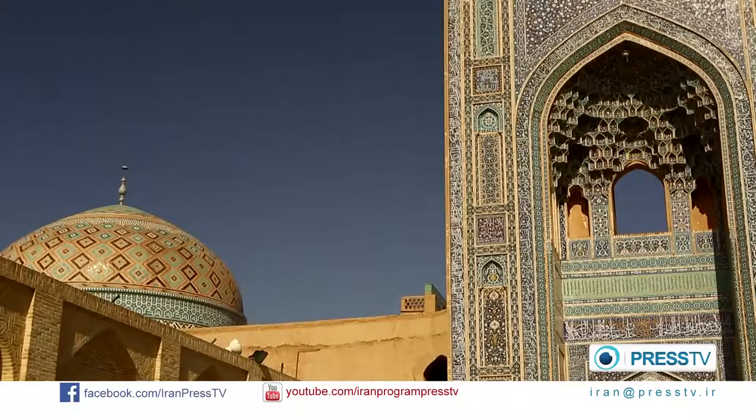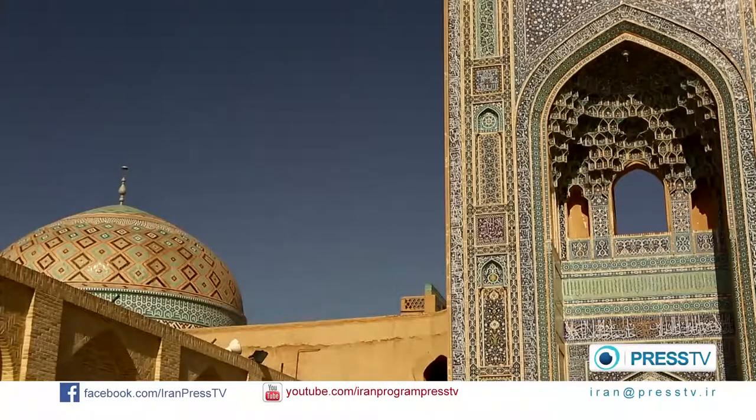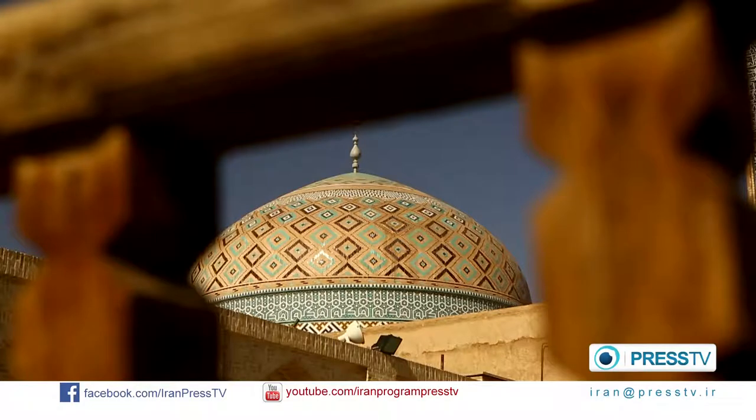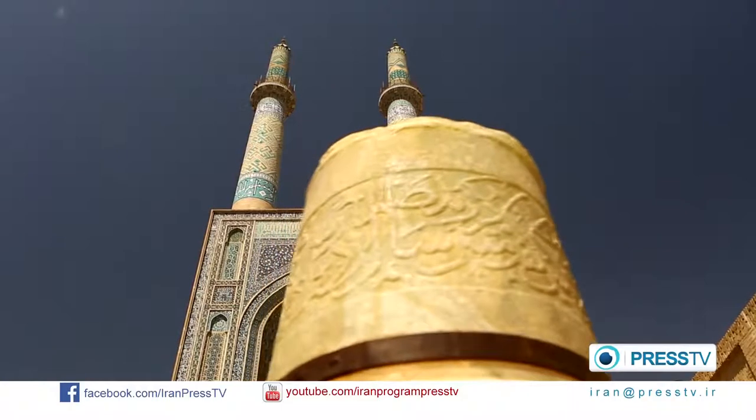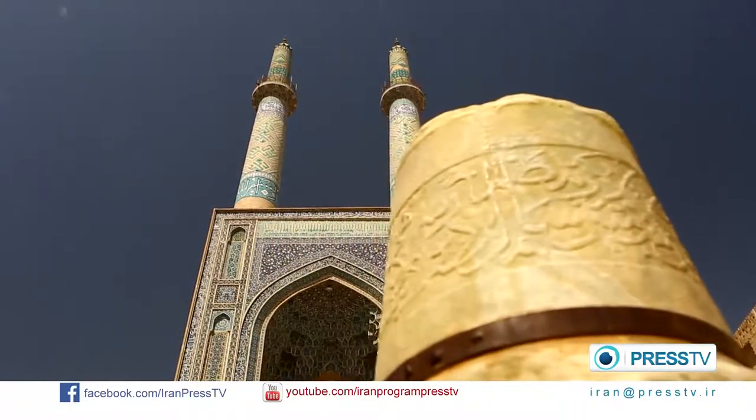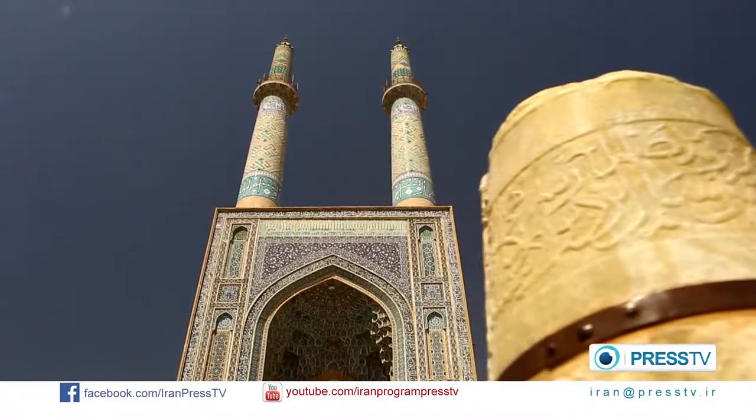Domes and minarets are among the common features of Islamic mosques in Iran. Some believe domes symbolically represent the vaults of heaven, and minarets are tall towers situated at the corners of the mosque, used to call people for prayers.